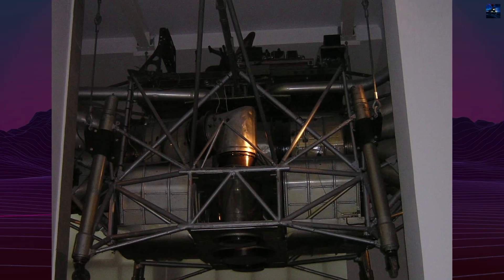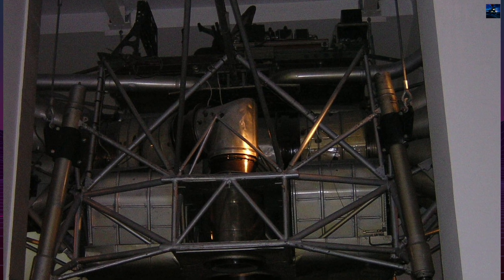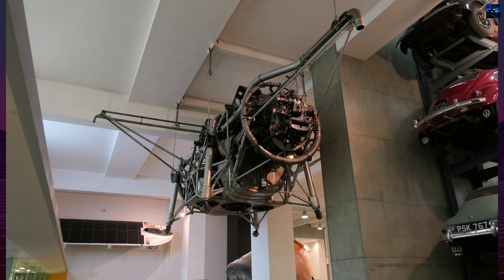Today, the first unit, serial XJ314, is preserved and displayed at the Science Museum in London. The Thrust Measuring Rig remains a pioneering milestone in aviation — a crude but visionary step toward practical vertical flight.